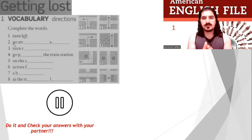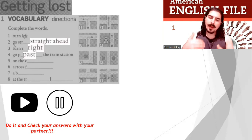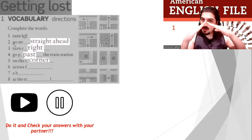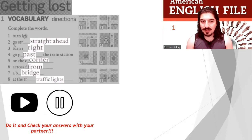Good. Check your answers with your partner. Well done. Let's do it together. Number two: go straight ahead. Number three: turn right. Number four: go past the train station. Number five: on the corner. Number six: across from. Number seven: a bridge. And number eight: at the traffic lights.